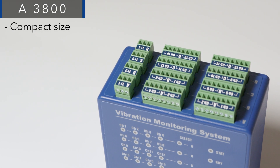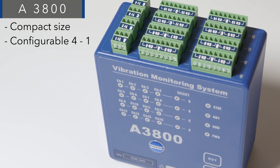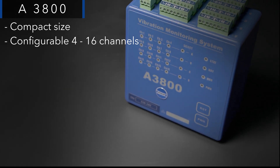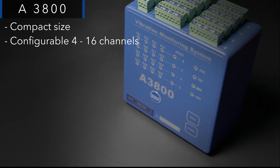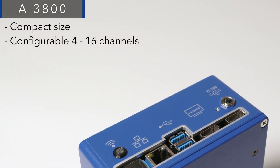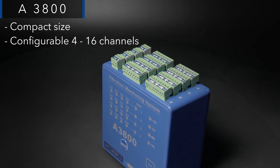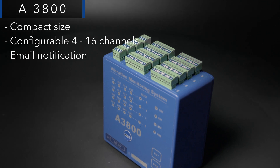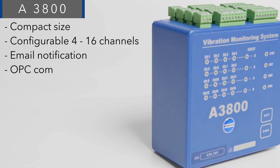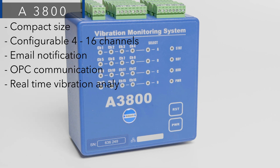The A3800 is a compact online monitoring system configurable from 4 to 16 channels. Groups of AC channels for vibration measurements always come with groups of DC channels for process values such as temperatures and pressures. User measurement definition, alert and alarm limits with email notification are great help for quick maintenance actions. OPC communication and remote access to the A3800 for real-time vibration analysis are also supported.